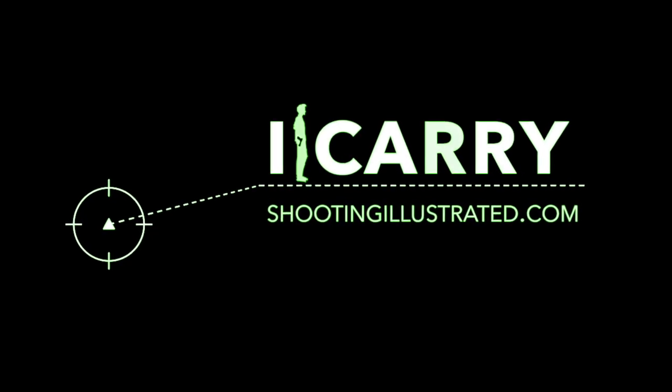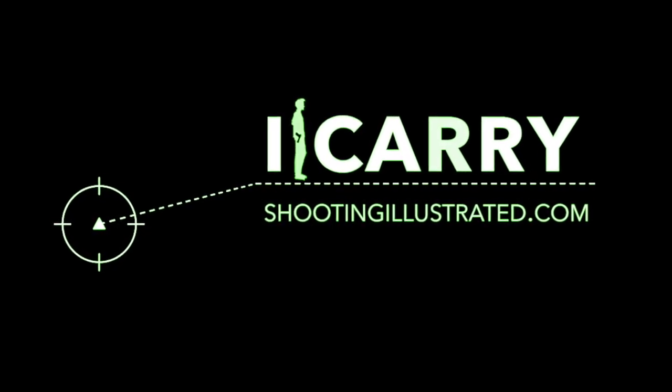For information on specific manufacturers or to see gun and gear combinations, visit shootingillustrated.com. And as always, stay tuned for more episodes of iCarry!